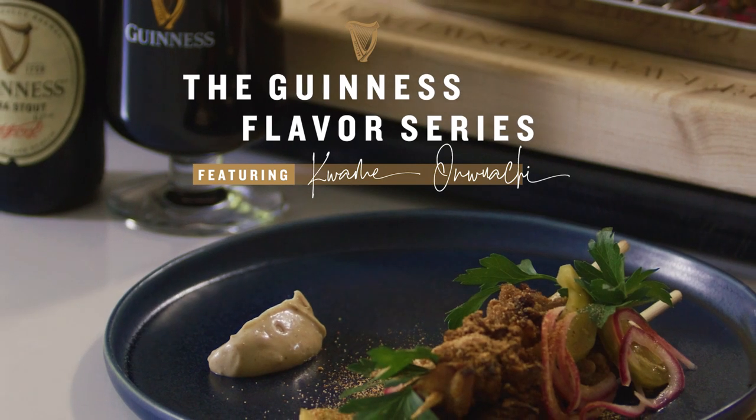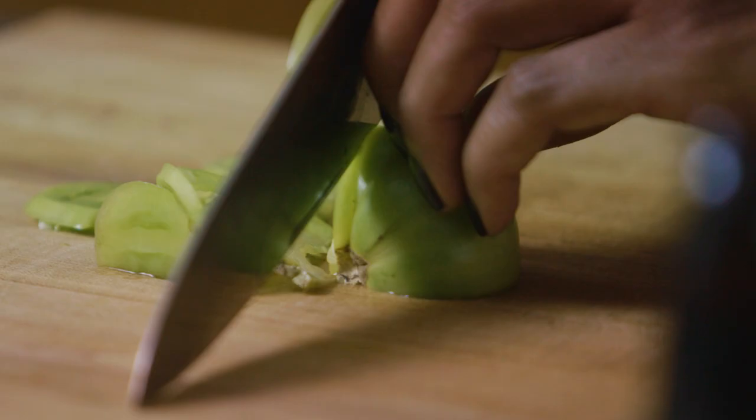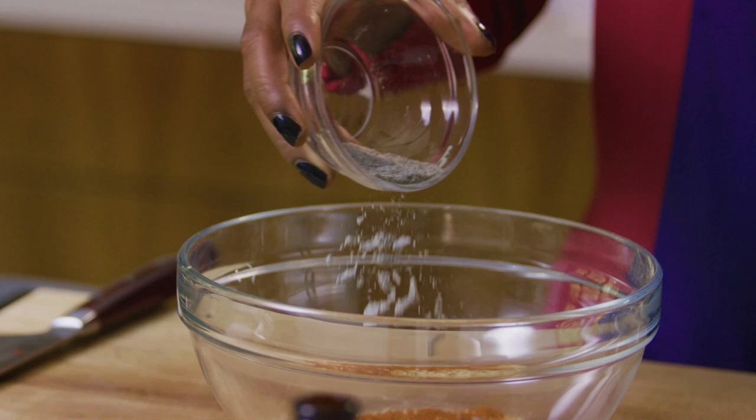Hi, my name is Kwame Enwachi, and I've partnered with Guinness to bring you one of my favorite Nigerian recipes, suya. Now I lived in Nigeria for about two years, and one of the things I remember was always the suya from the markets, and the most important ingredient is the yaji spice, so let's get into it.